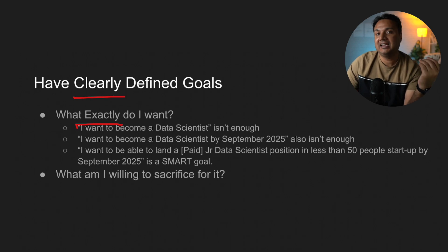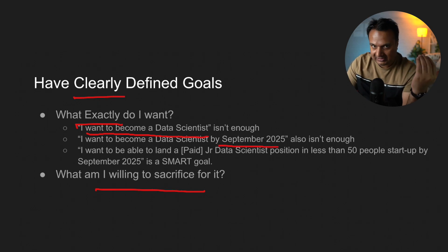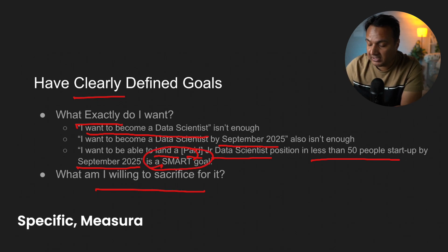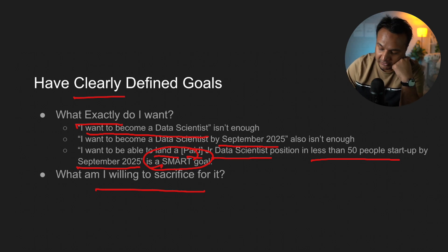I want to emphasize this in two parts. First, define exactly what you want; and second, define what kind of sacrifice you are willing to make, because if you want something new in your life you have to give up something you've previously been doing. Just saying 'I want to become a data scientist' is too vague — a lot of people hold that goal for a very long time without reaching anything. Adding a timeline, like 'by September 2025,' is better but still insufficient. A clearer definition would be: 'I want to land a paid junior data scientist position in a company with fewer than 50 people by September 2025.' This makes it a SMART goal — Specific, Measurable, Attainable, Relevant, and Time-bound.